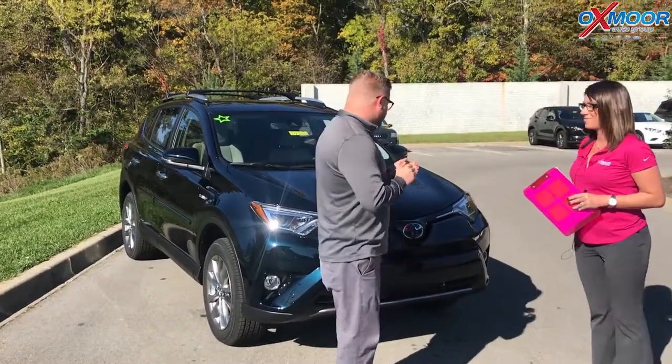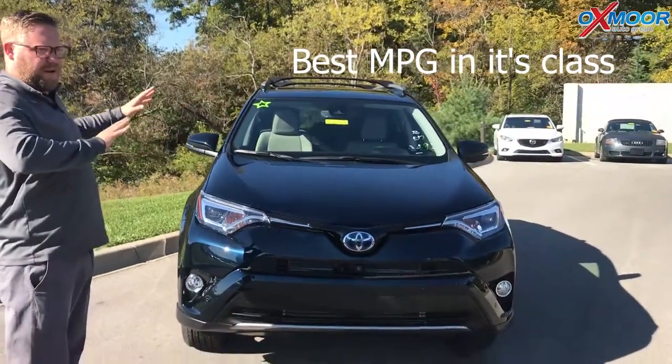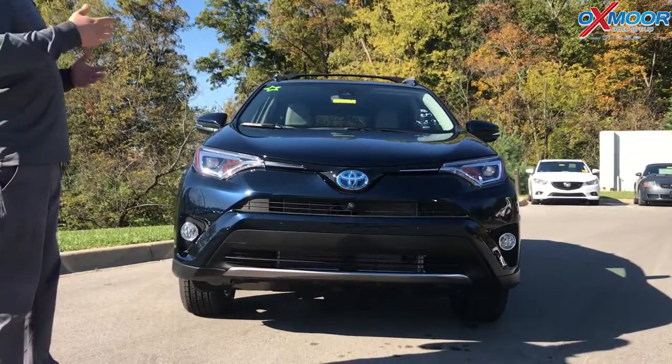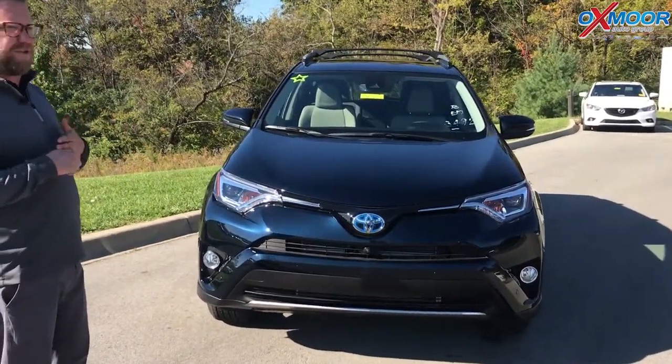So Chuck, if you want to start us off, that'd be great. Absolutely. The RAV4 Hybrid gets the best gas mileage of any vehicle this size in its class, so it's the number one. It's Toyota's hybrid system, which we've been developing — we're in our fourth generation with it. It's a fantastic, simple system, really great for city driving and for getting the best gas mileage you possibly can.